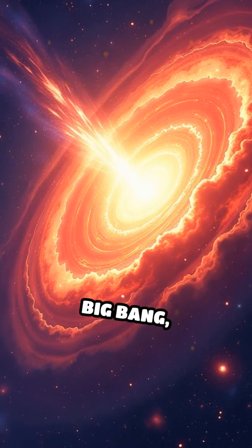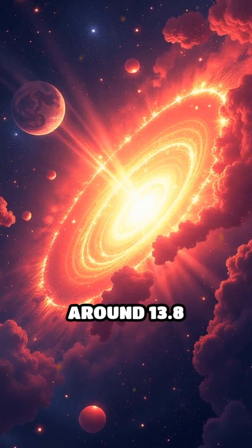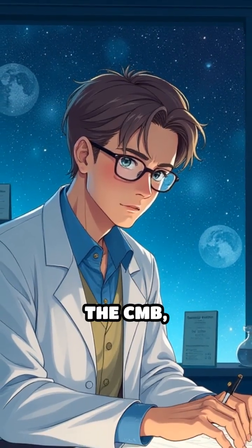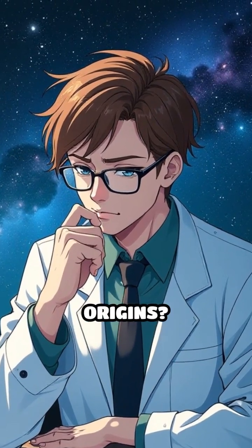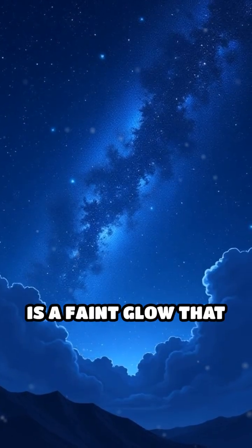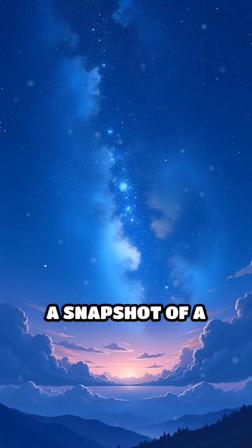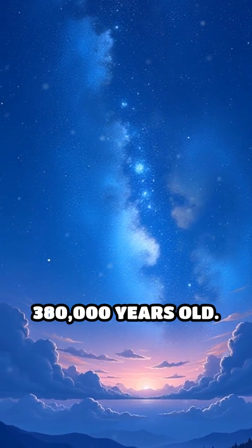This ancient light is a relic from the Big Bang, the explosive event that marked the beginning of our universe around 13.8 billion years ago. But what exactly is the CMB? The CMB is a faint glow that permeates the entire universe, a snapshot of a time when the universe was just 380,000 years old.